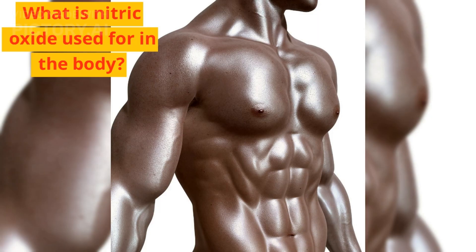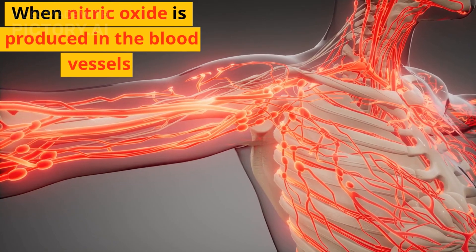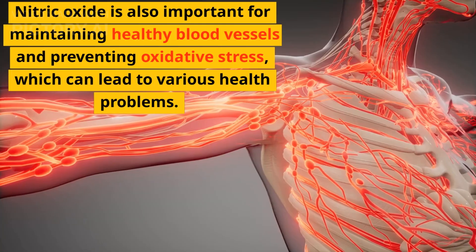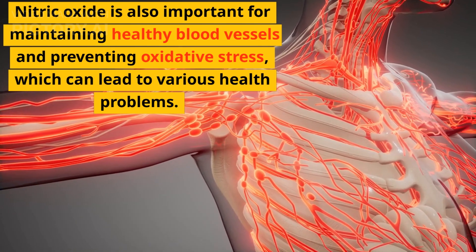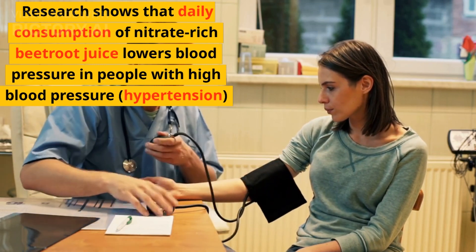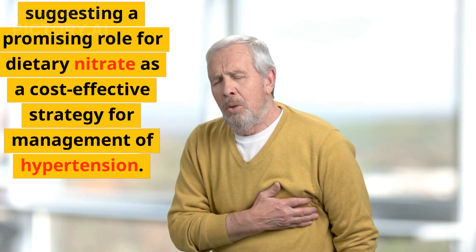What is nitric oxide used for in the body? Nitric oxide is a signaling molecule that helps regulate blood flow and pressure. When nitric oxide is produced in the blood vessels, it causes them to relax and dilate, which helps to increase blood flow and lower blood pressure. Nitric oxide is also important for maintaining healthy blood vessels and preventing oxidative stress, which can lead to various health problems. Research shows that daily consumption of nitrate-rich beetroot juice lowers blood pressure in people with high blood pressure, suggesting a promising role for dietary nitrate as a cost-effective strategy for management of hypertension.